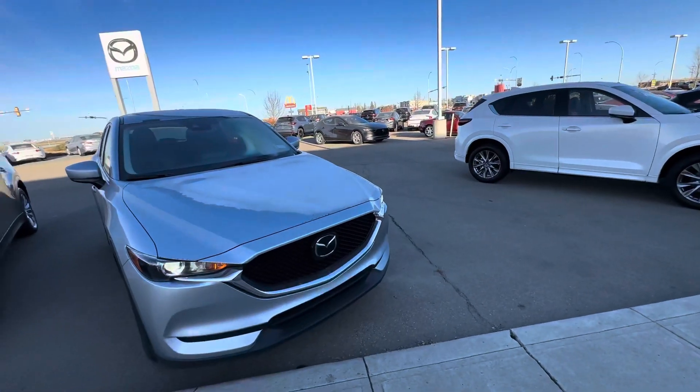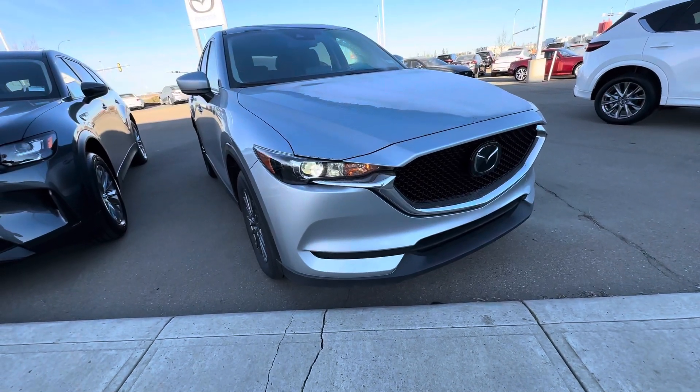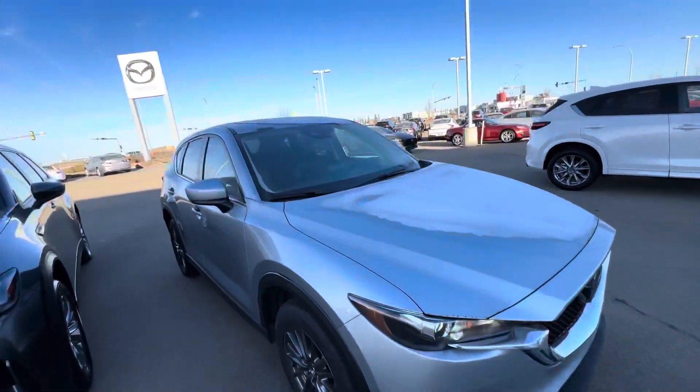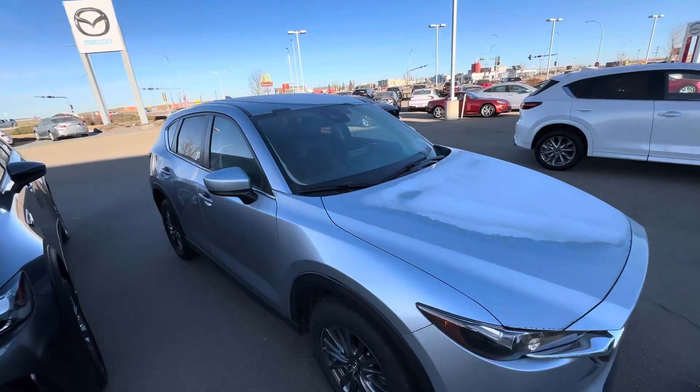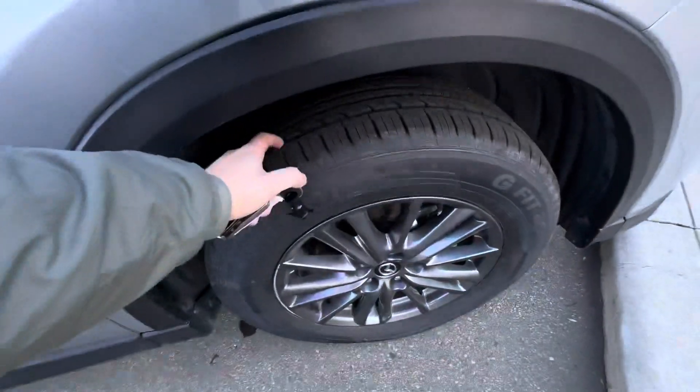You got stuff like your radar cruise control in that Mazda, their premium self-leveling high-intensity LED headlights, nice camera in the front windshield there — that is brand new, by the way. Tons of life on these tires here.